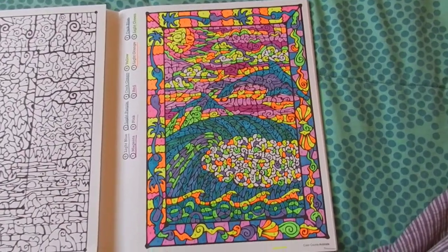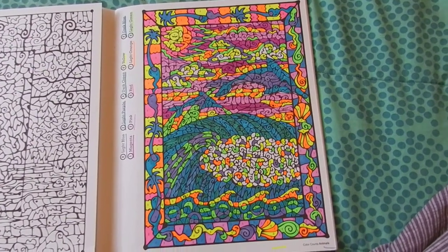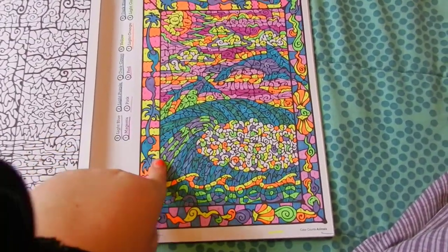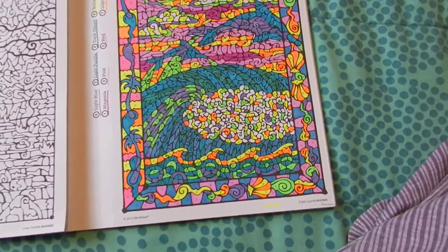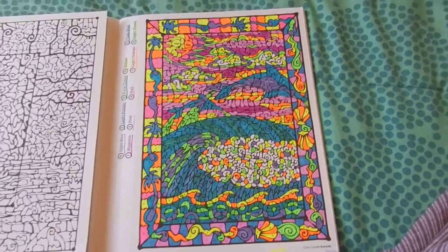In the dolphin one, instead of red I used dark pink. And I got the blue and the purple mixed up, so where there's purple that's supposed to be blue, and where there's blue there's supposed to be purple. But oh well, I think it just looks amazing.